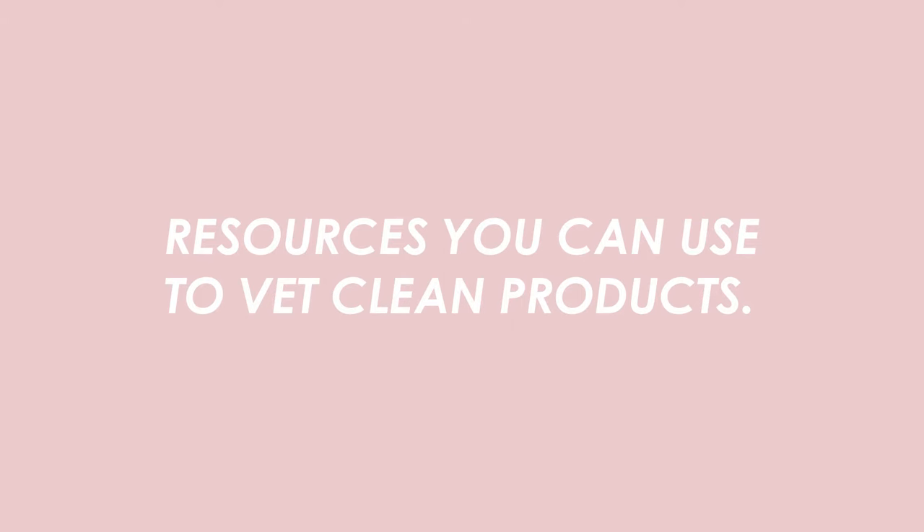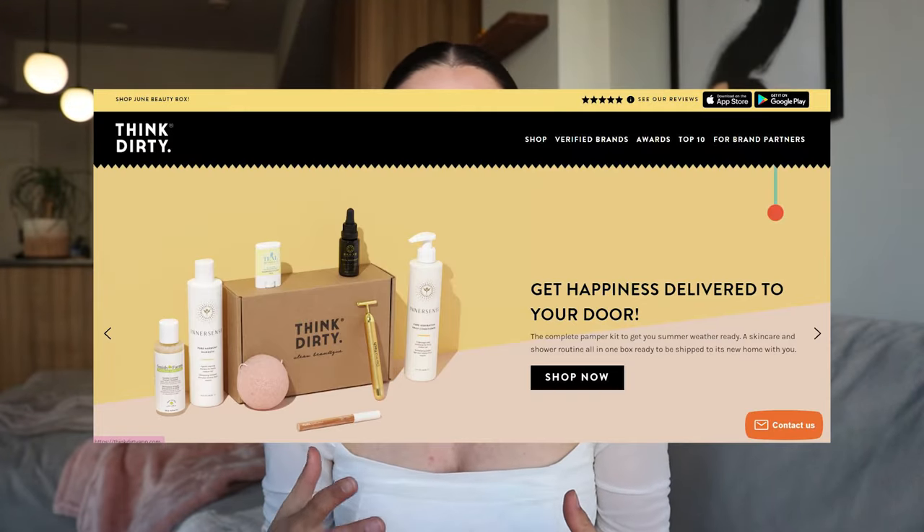Now let's talk about resources. These are really going to help you develop an understanding of ingredients, how toxic or neutral they are for your body, and their purposes in products. The first place I like to look is Think Dirty. It's a great way to quickly see if something ranks higher or lower on a scale from zero to ten. A lot of household items like toothpaste and brands we grew up with rank pretty high — you can see them creep up to six, seven, or eight.